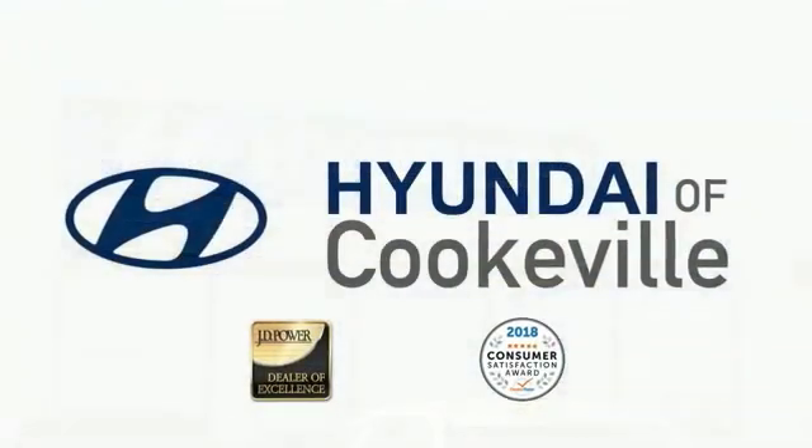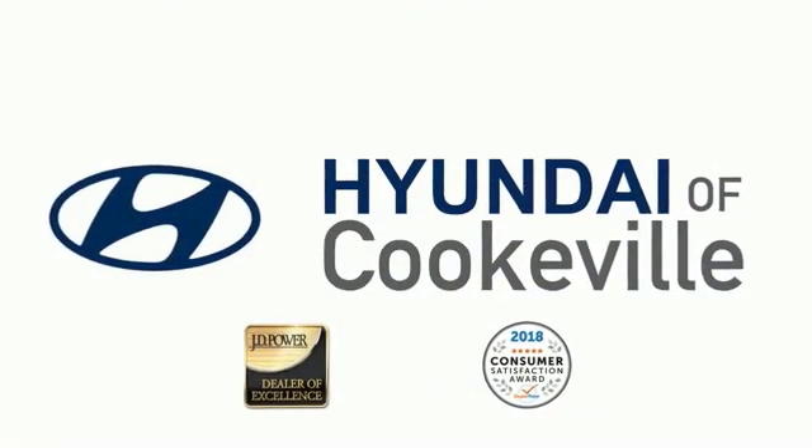Confidence, convenience — Hyundai of Cookville, an award-winning store with that small-town feel.